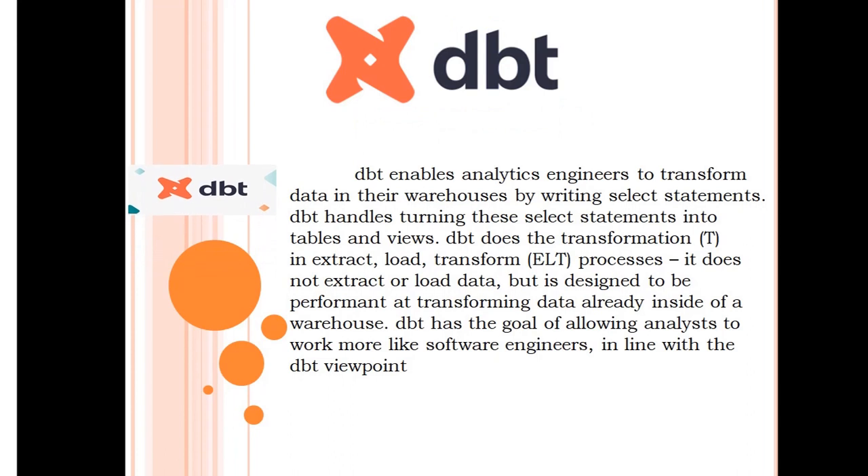Data Build Tool, known as DBT. DBT enables analytics engineers to transform data in their warehouse by writing select statements. DBT handles turning those select statements into tables and views. DBT focuses on the transformation step of the extract-load-transform process — it does not extract or load data, but is designed to be performant at transforming data already inside of a warehouse.